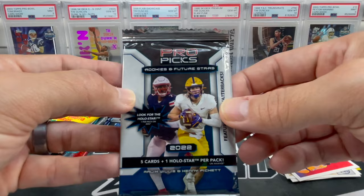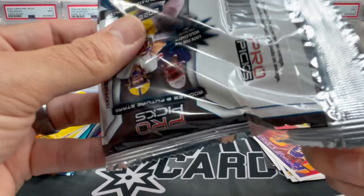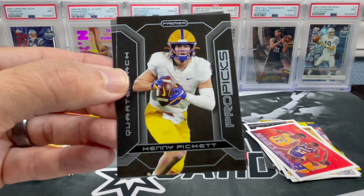Back to football with 2022 Pro Picks. Looks like maybe Malik Willis and Kenny Pickett in here. John Matchy, Garrett Wilson, Kenny Brooks, Payton Thorne. There you go — Kenny Pickett. One of these guys is going to be sticking around with the Steelers. And John Wilde. Not a bad pack.